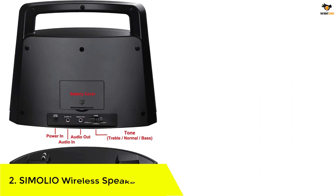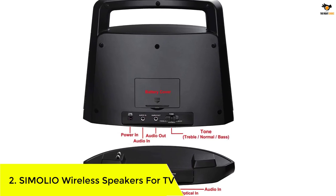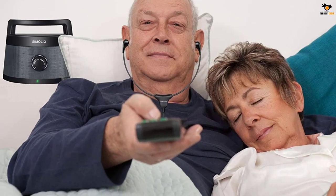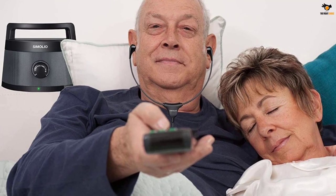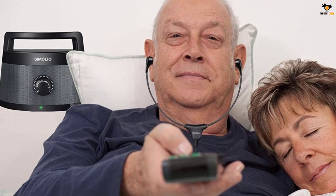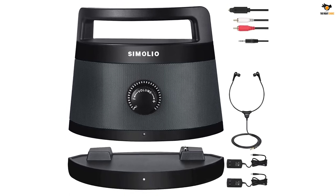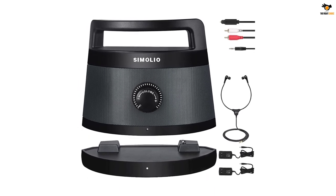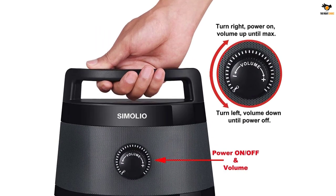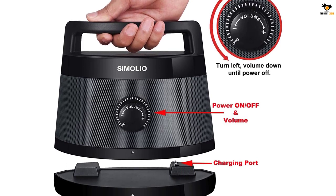Number 2: SIMOLIO Wireless Speakers for TV. Simolio has been active in the development, manufacturing, and supply of audio products for over two decades. By integrating various technologies into its products, Simolio tries to deliver a pleasant experience to consumers. The Simolio SM621D Wireless TV Speaker has a very unique design. It has 2.4 GHz FHSS transmitter technology, which allows faster and more accurate sound reproduction. This technology eliminates the need for other wireless technologies. The speaker has a unique mode to highlight the vocal segments for people with hearing impairment, delivering clear sound by adjusting the bass and treble sections.